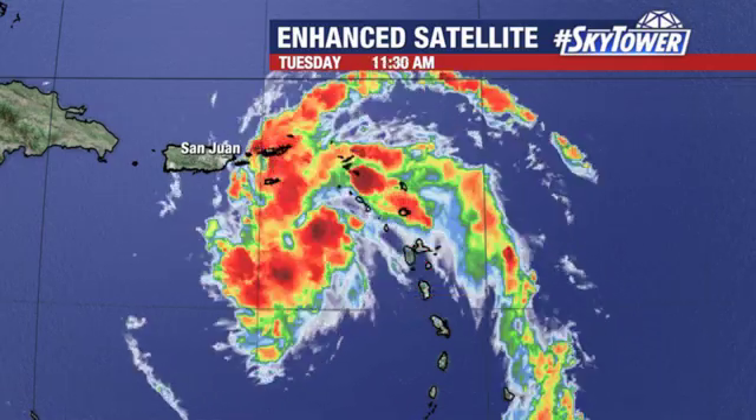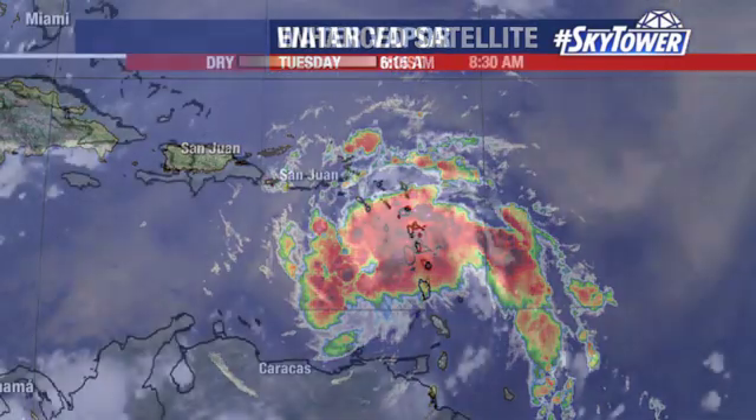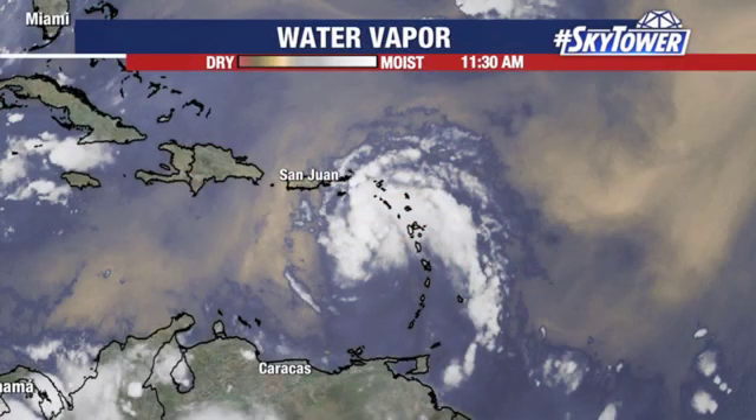You want to get that extra warning time out to people — let them know that we have a system out there that could very quickly change status. So they put that designation, which they've had for several years now: potential tropical cyclone.